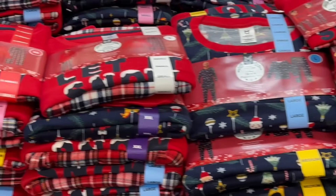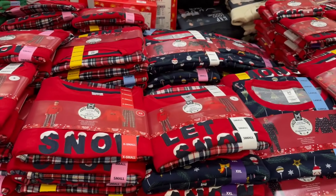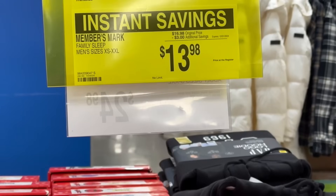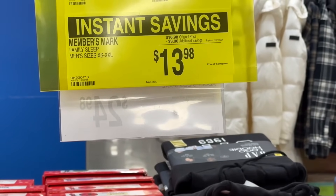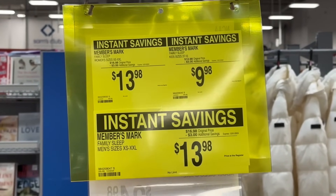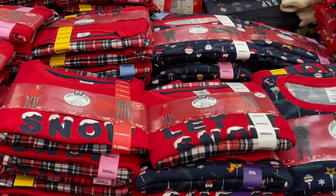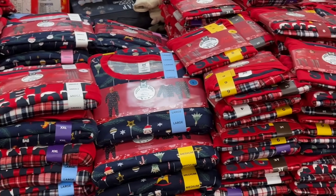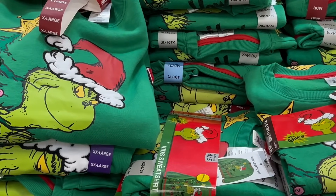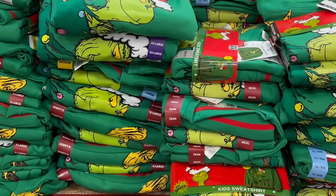Right here we have family sleepwear on a $3 instant savings, bringing it down to $13.98 for adult sizes extra small to 2X. Kids' sizes are $9.98 and women's sizes $13.98 — they say 'Let It Snow' on the pajamas. Over here you also have character Grinch sweatshirts for adults, extra small to 2X, for $14.98 — and they also have kids' sizes.